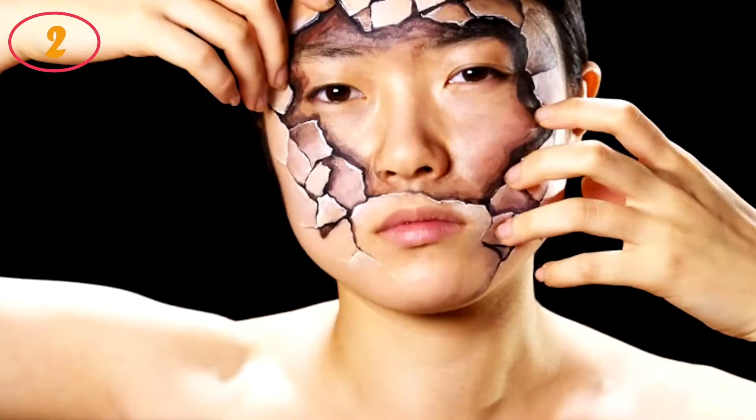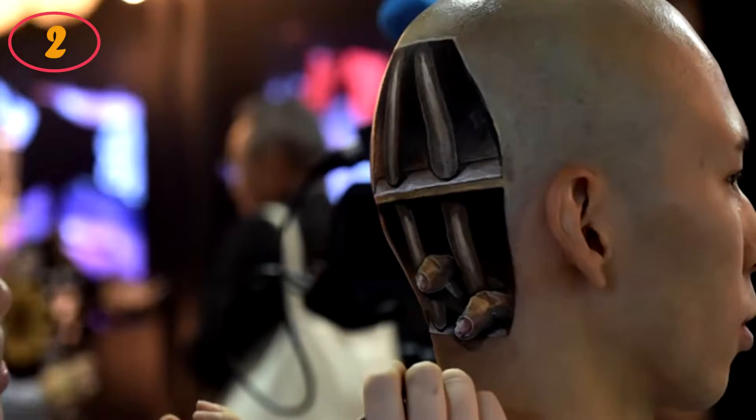Body painting that is limited to the face is known as face painting. Body painting is also referred to as temporary tattoo. Large-scale or full body painting is more commonly referred to as body painting, while smaller or more detailed work can sometimes be referred to as temporary tattoos.